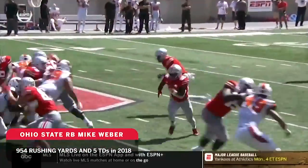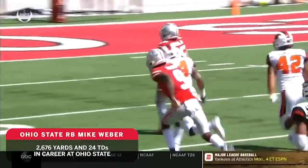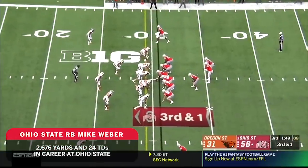Here's Webber getting to the edge, so well blocked at the point of attack — nothing but green grass. And when you go 49 yards untouched to the end zone, anybody can see that's a player-led team.